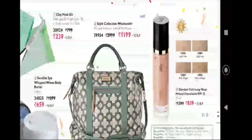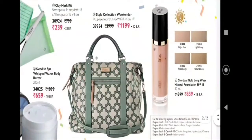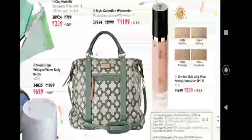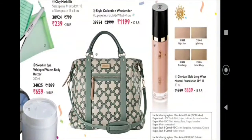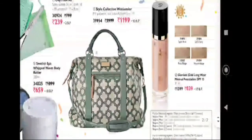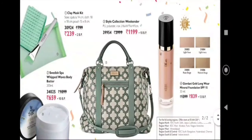Next is the Style Collection weekender bag — a super nice bag, and it's one of the products on offer. Next one is Giordani Gold mineral foundation. It has 4 shades. In this month, the foundation with SPF 15 is the best offer in this higher-end range.